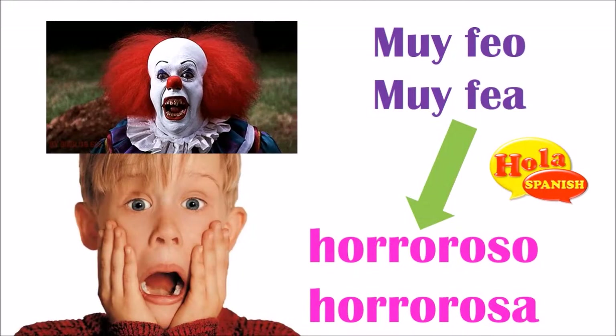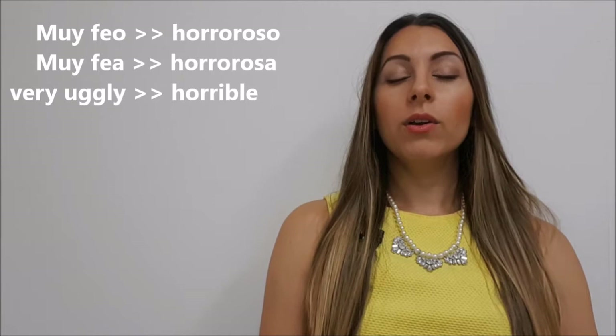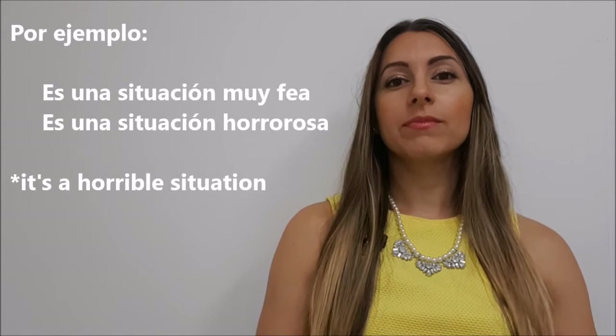Número cuatro. Muy feo. We can replace it with horroroso. Es una situación muy fea. Es una situación horrorosa.